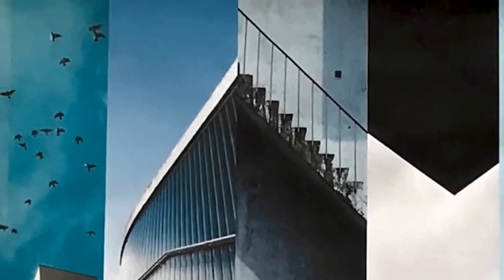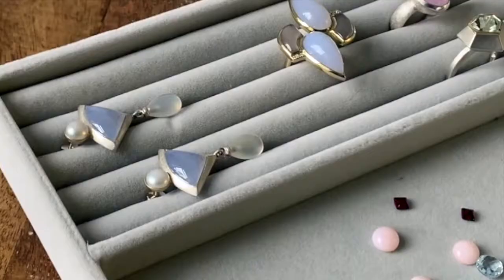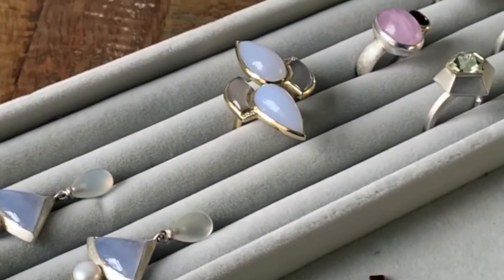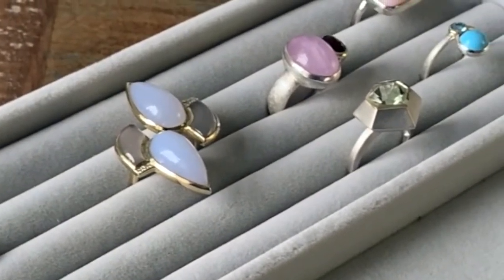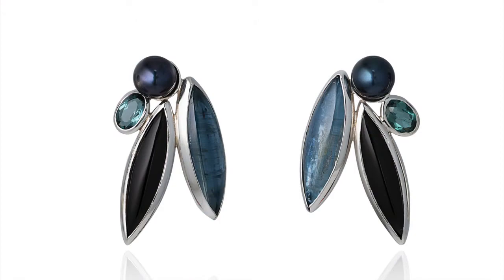The collection is inspired by the architecture of cityscapes and the colors of the gemstones are inspired by the different colors of the sky, from the soft pink in the early morning to a dark midnight blue. So in this collection there is a lot of pink opal, rhodolite and garnet and also pale milky blue chalcedony and darker blues like sapphire and iolite.